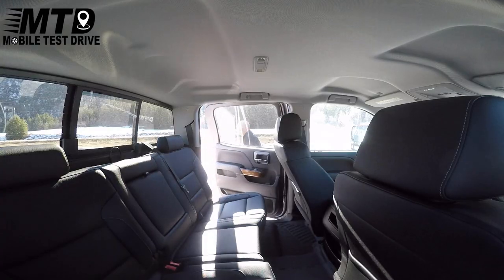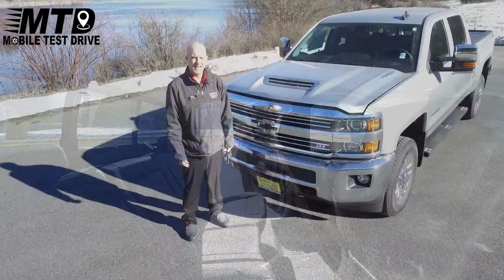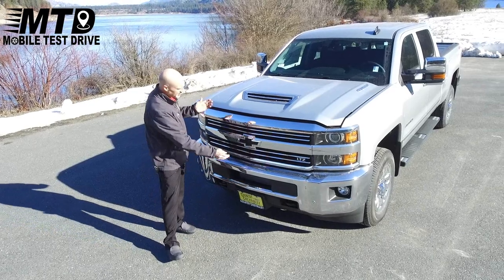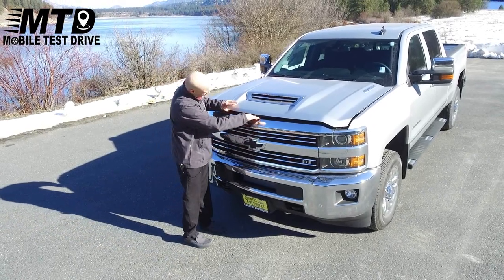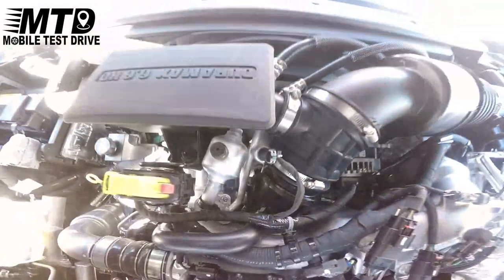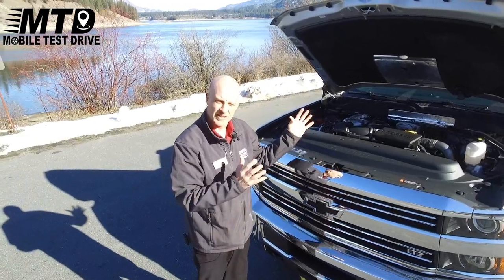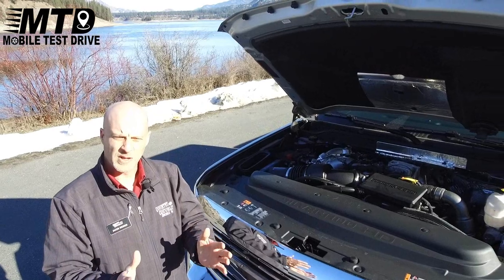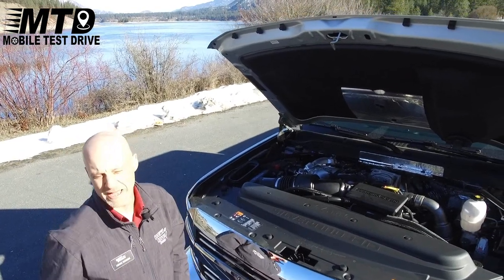The back is beautiful — it's got the jet black stitched leather interior. As we come around the front, once again you can see it has the Black Bowtie Emblem Package and it also has the legendary 6.6 Duramax diesel. It is also backed with the Allison transmission, giving you 445 horsepower and 910 foot pounds of torque.